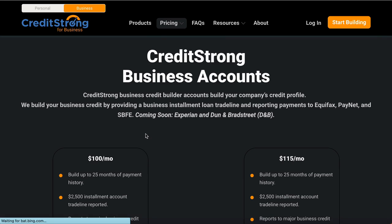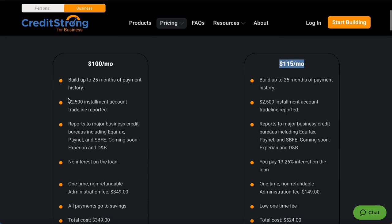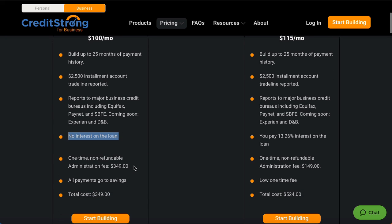It's going to break everything down — you're going to pay $100 a month, very easy and simple. They've got two different versions: $100 and $115, with a couple of differences. You'll see the $2,500 installment loan. Where they report: Equifax, SBFE, Experian, and Dun & Bradstreet — which is really good. There's no interest on the money you'll be paying, and there's a one-time non-refundable administration fee of $349.